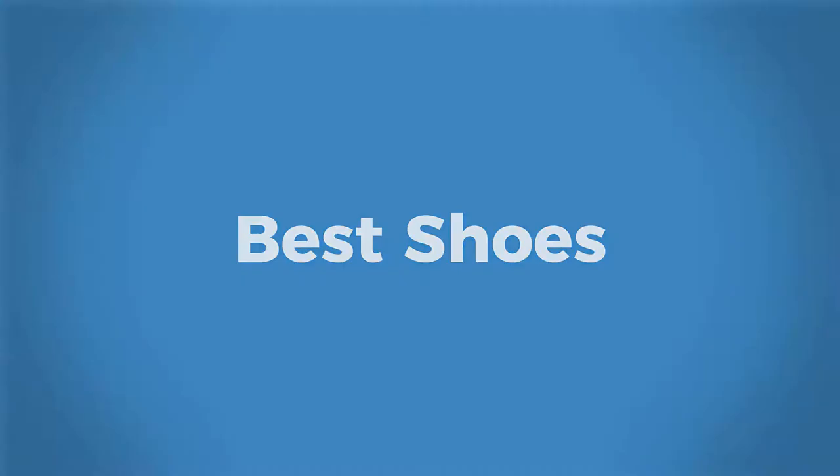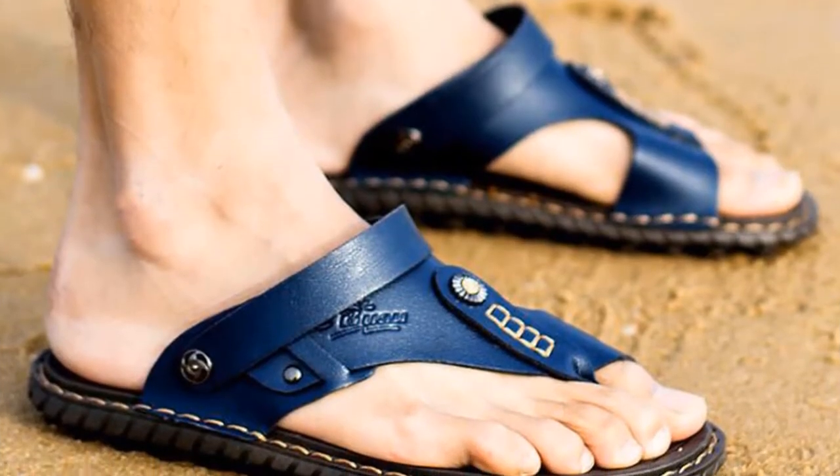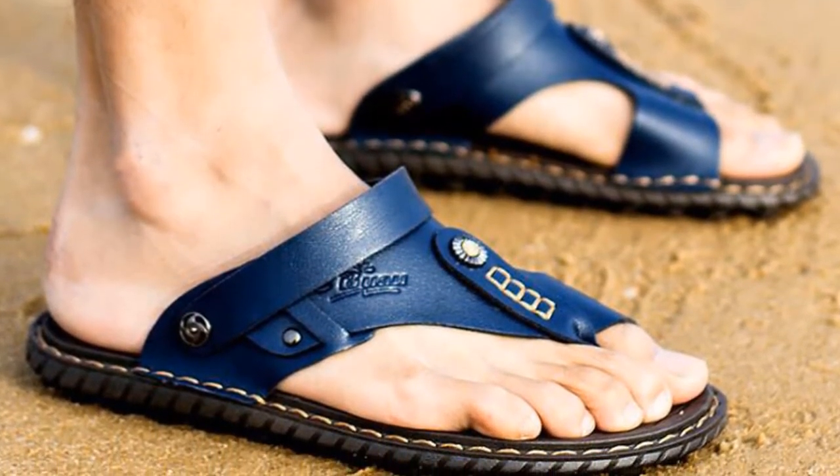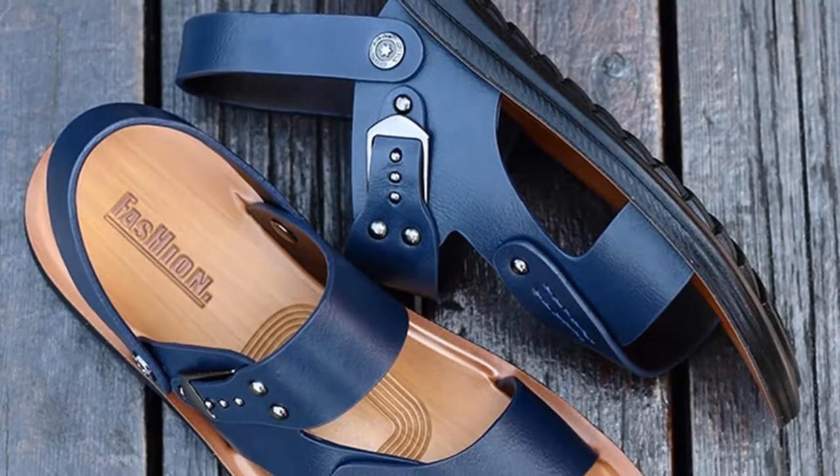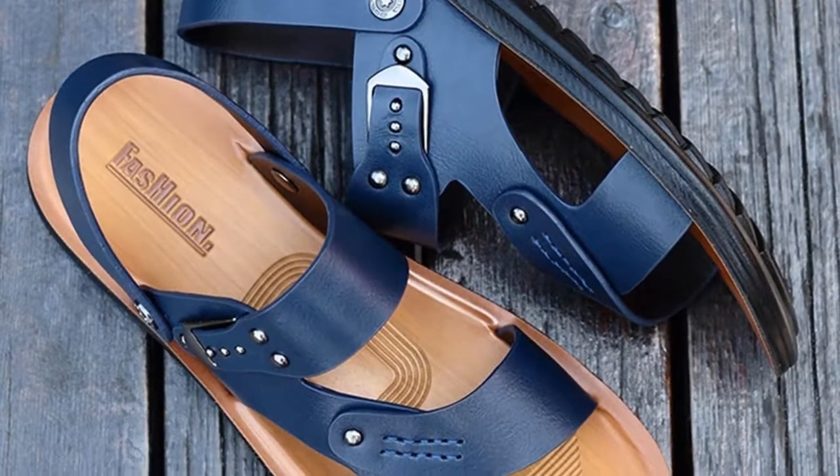Welcome to Best Shoes. It is hard to find a good pair of sandals, so some top sandals have been shown in this video that will help you find out the sandal that you like most.